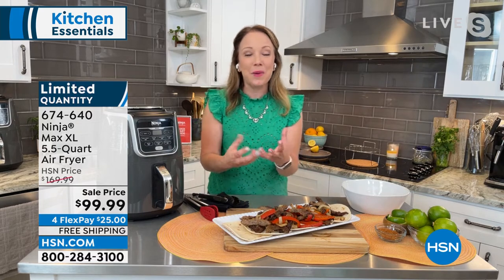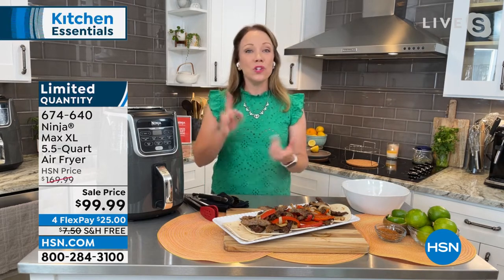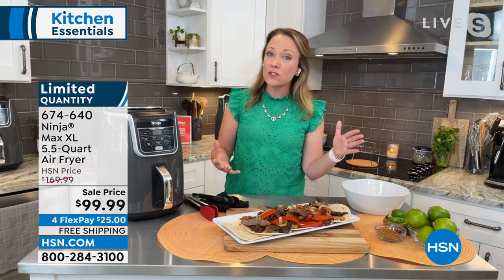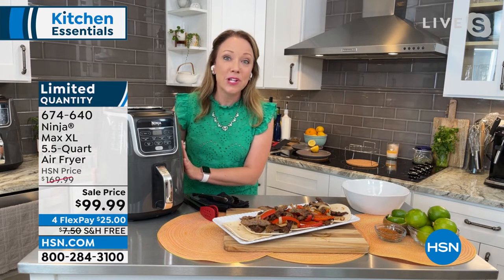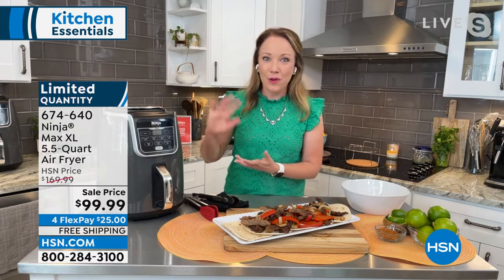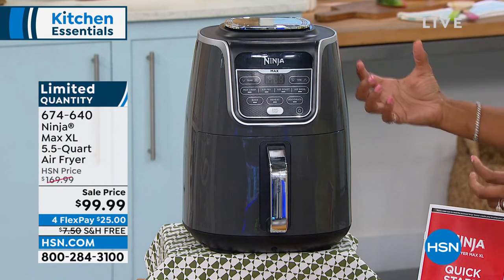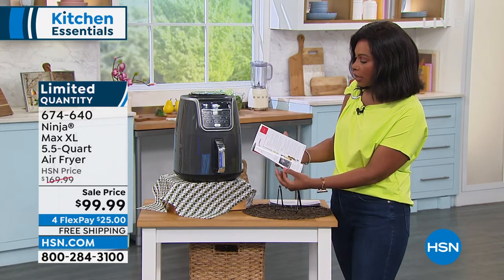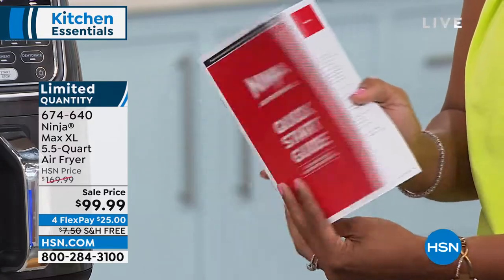I put my fajita meat in here with the peppers and onions — it only took 15 minutes. Now I have a whole meal to feed a family of four, one pot cooking. The pot can go into the top rack of your dishwasher, so really easy to clean up. It will also dehydrate, roast, and broil — so it's not just an air fryer. Whether you want to reheat pizza and bring back the crispiness, or dehydrate things, this goes from 105 degrees all the way up to 450 degrees. It's like a little miniature convection oven that sits on your countertop.